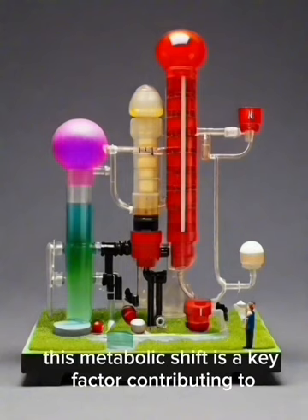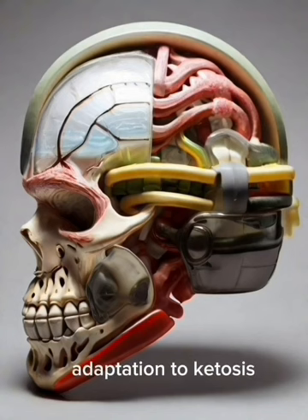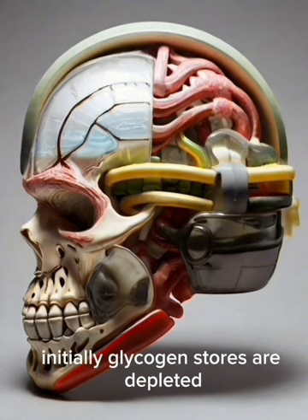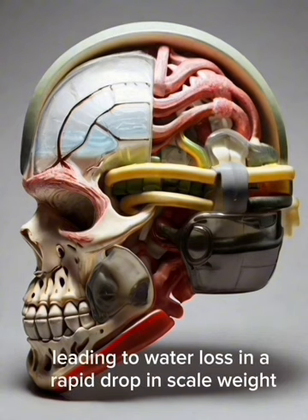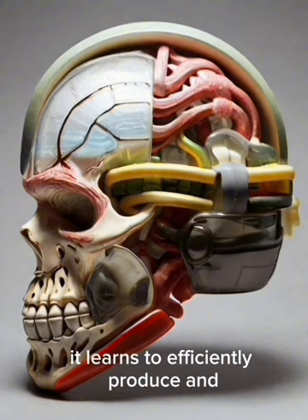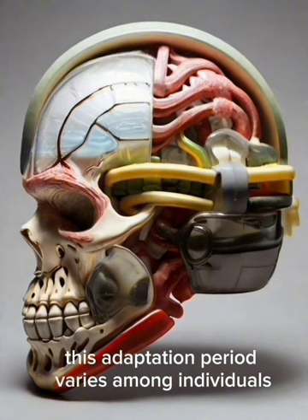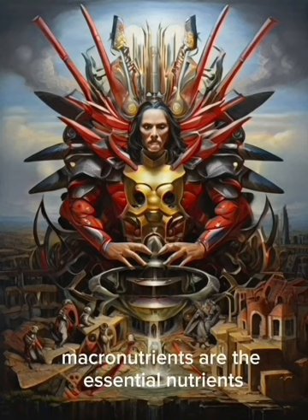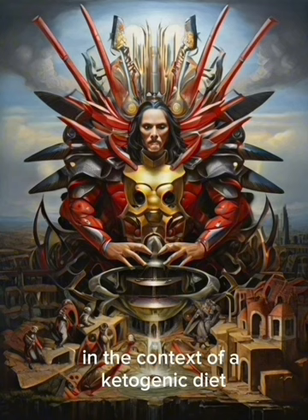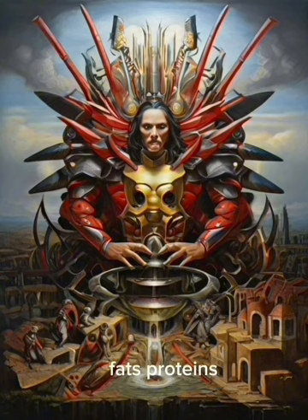Unlike glucose, ketones can efficiently cross the blood-brain barrier, providing a constant and stable energy supply. This metabolic shift is a key factor contributing to the unique benefits of the ketogenic diet. The body undergoes an adaptation phase when transitioning to ketosis: initially, glycogen stores are depleted, leading to water loss. As the body becomes fat-adapted, it learns to efficiently produce and utilize ketones for energy, a process that typically takes a few weeks. Macronutrients are the essential nutrients the body requires in large quantities for optimal functioning, and the keto diet focuses on three primary macros: fats, proteins, and carbohydrates.